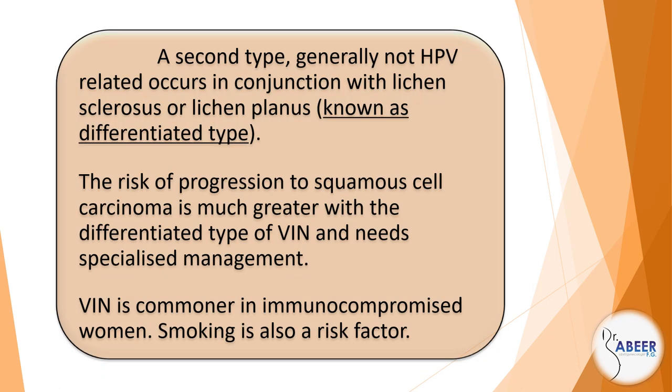A second type, generally not HPV-related, occurs in conjunction with lichen sclerosis or lichen planus, known as differentiated type. The risk of progression to squamous cell carcinoma is much greater with the differentiated type of VIN and needs specialized management. VIN is commoner in immunocompromised women. Smoking is also a risk factor.